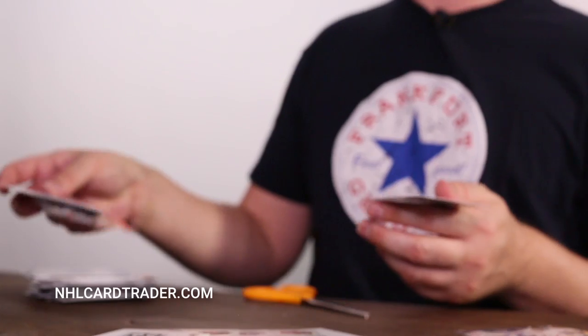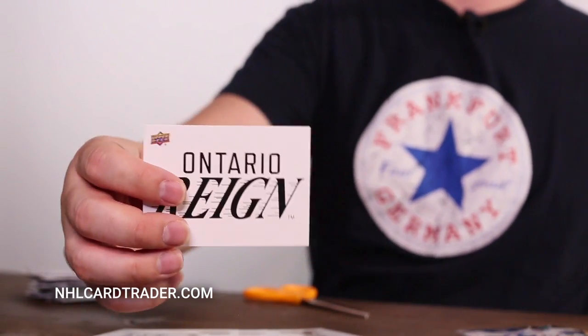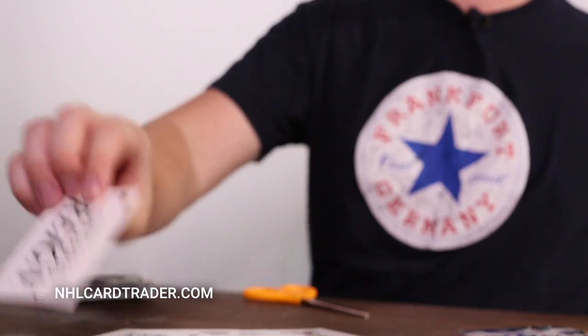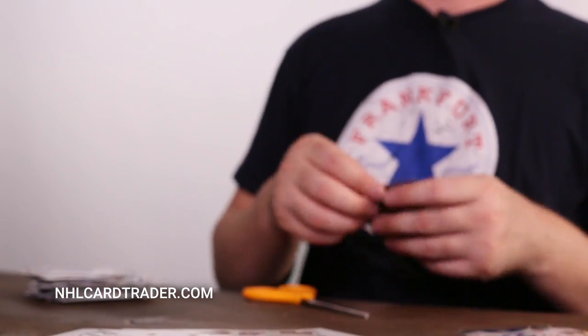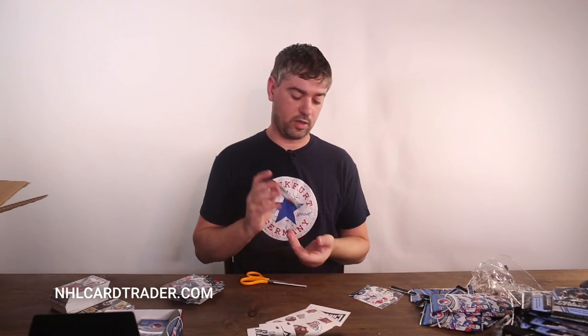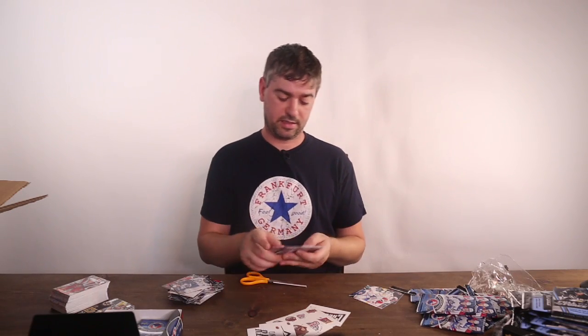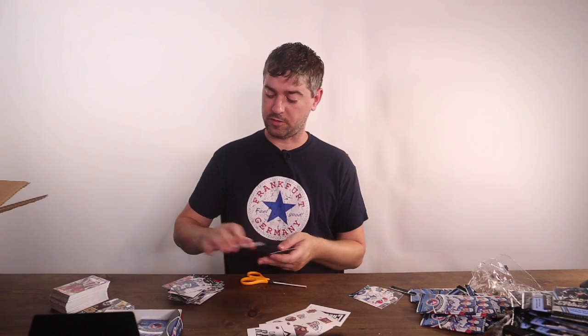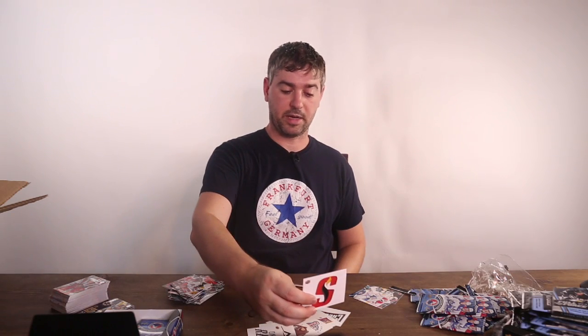I've only pulled two signatures so far this box, so I might go the long haul and open up all these packs. The reason I don't want to open all of them is because I like to give away some packs to people who order. If you order fifty bucks or more I throw in a pack or two, depending on how much you order.